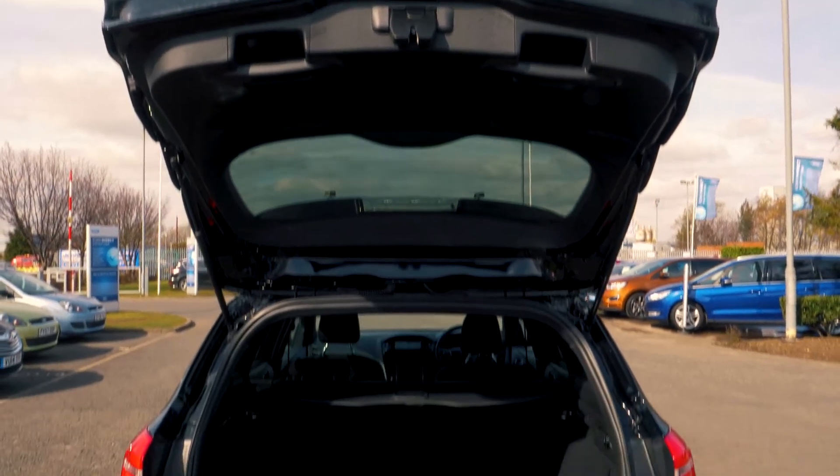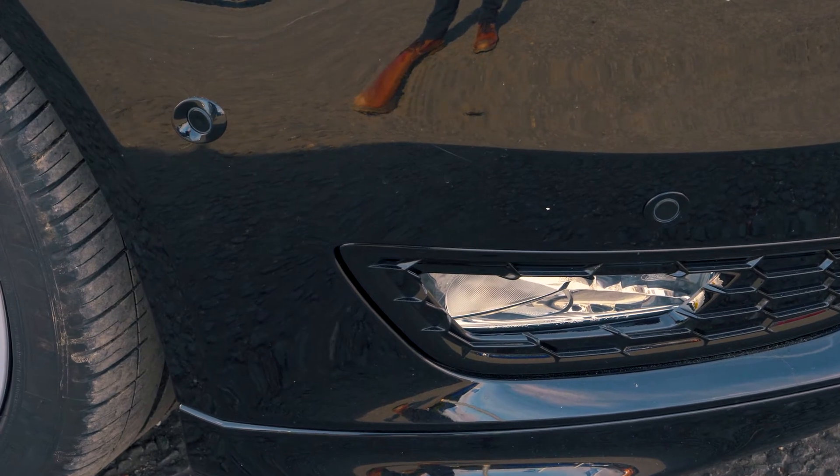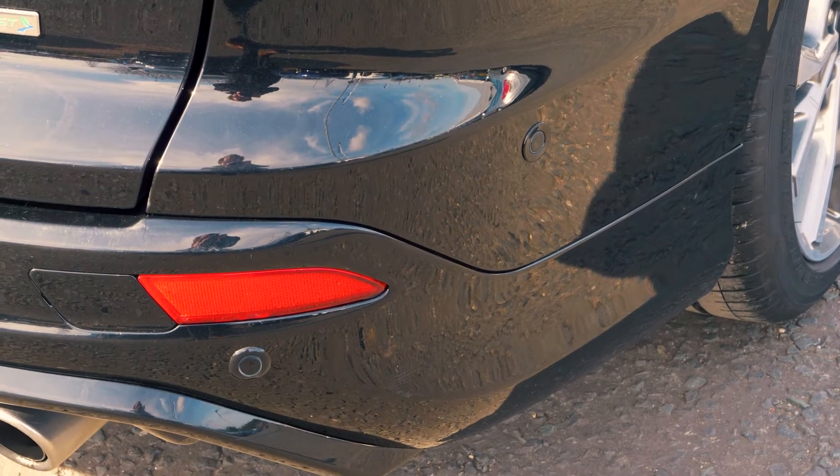There's plenty of boot space available, enough for everyone's needs. Front and rear parking sensors are also included to help you out in tight situations.